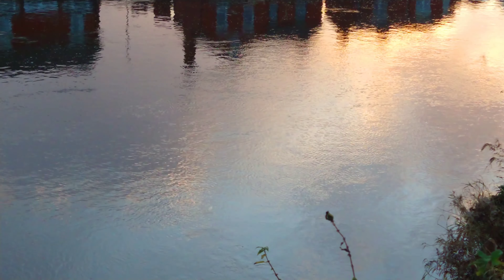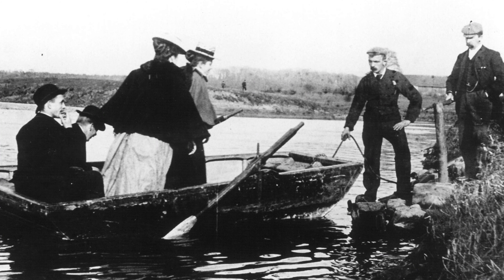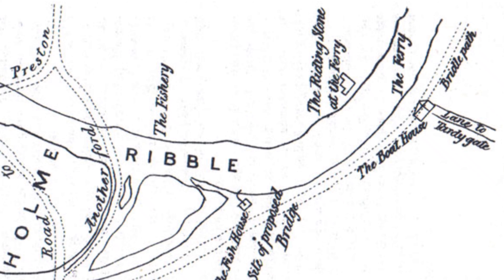A ferry used to cross from Preston to New York. A boat house stood along the banks in the 1600s and still existed three centuries later. It was an inn until 1826, and was demolished in 1907.